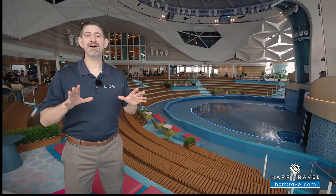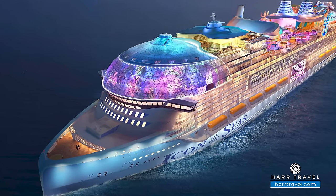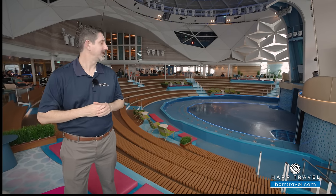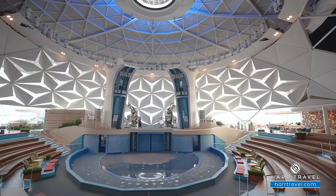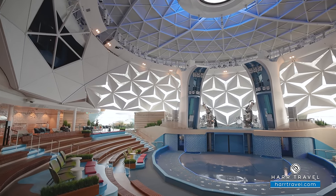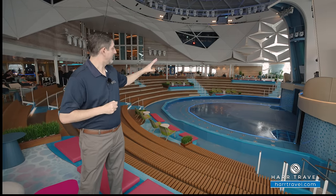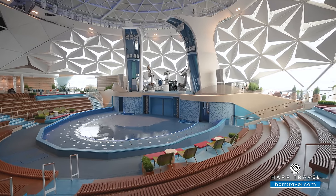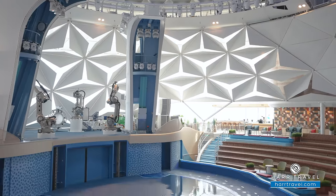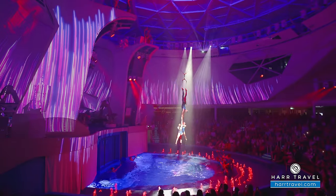When you first see the Icon of the Seas from outside the ship, the first spot you'll notice is the Aquadome — it's perched at the very top, forward part of the ship. It's a theater and an incredible overlook. Aqua shows are not a new concept for Royal Caribbean — they debuted that for the entire industry — but this is very different. The entire ship has been built around this concept. Just behind me you'll find a pool that heads down, where divers can dive from 70 feet from the very top. This is a high-tech masterpiece.